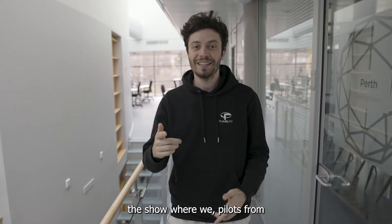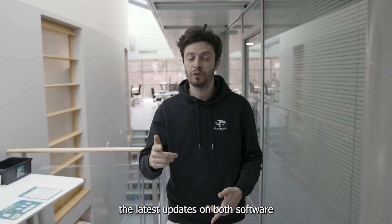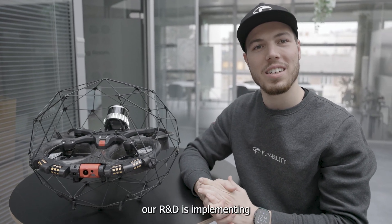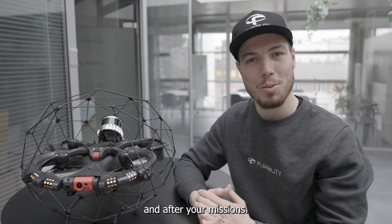Welcome to Flyer Updates, the show where we, pilots from the training team, are in charge of showcasing the latest updates on both software and hardware for the Ilius 3. This way, you will always be up to date with all the changes and updates our R&D is implementing for your drone, enabling you to go the extra mile during and after your missions.